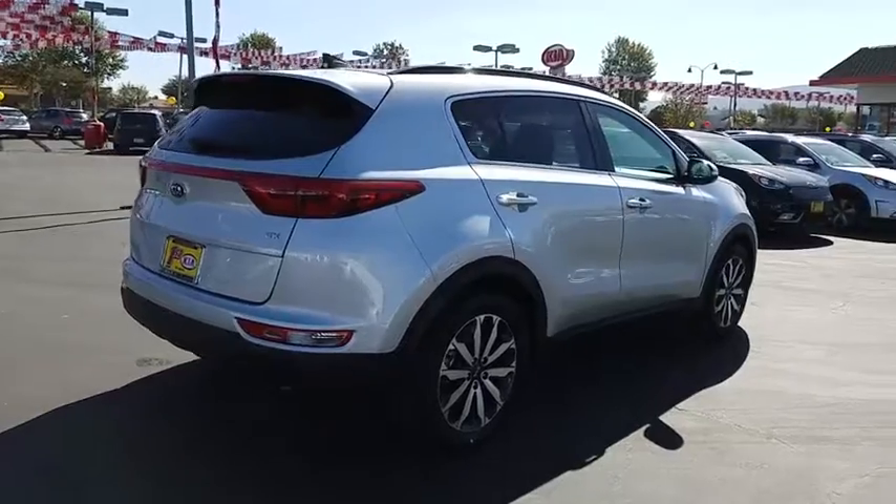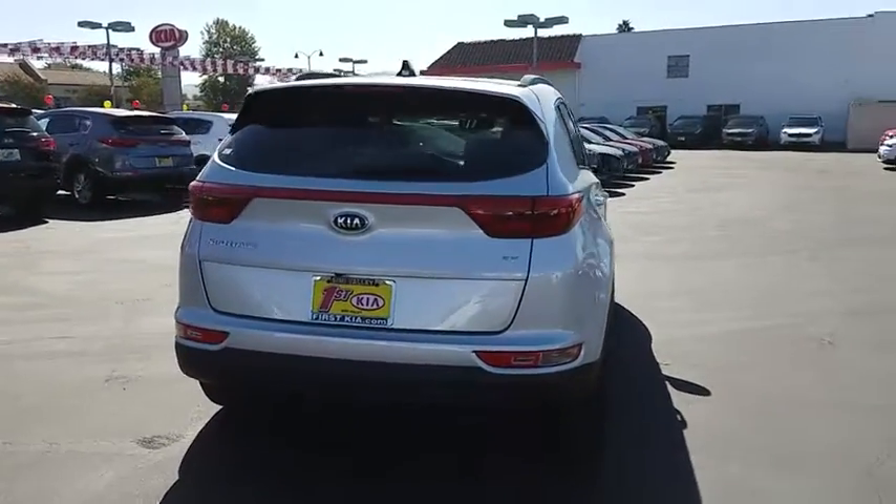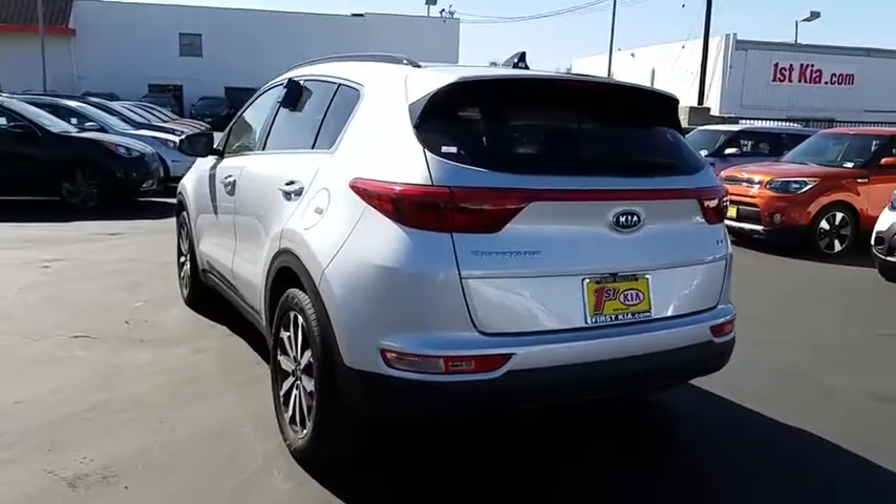Keyless start, cruise control, floor mats, four-wheel disc brakes, aluminum wheels, front-wheel drive, climate control, rear defrost. Come see the car for yourself.